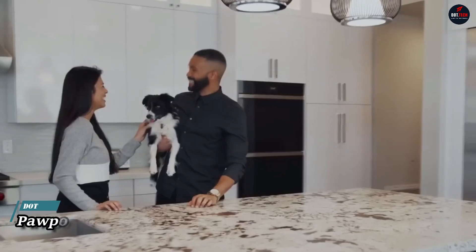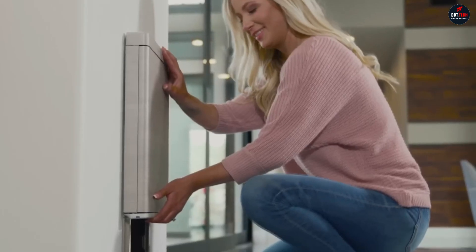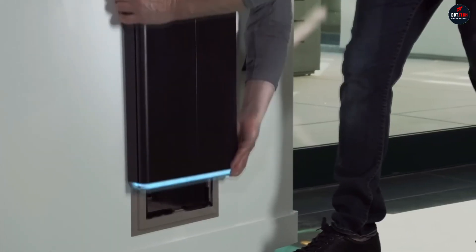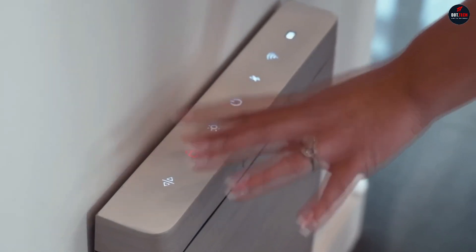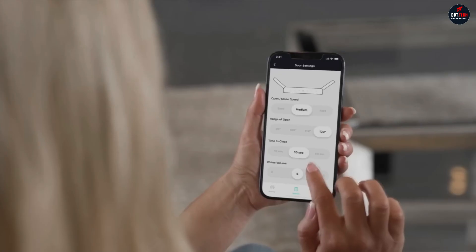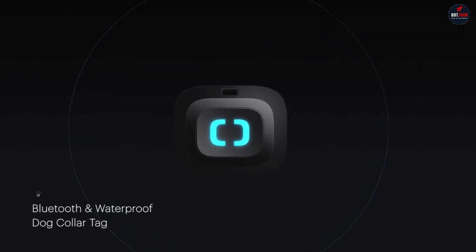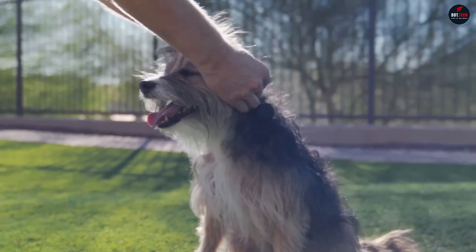Pet doors are a great solution if your furry friend likes to roam, but there's always the risk of wild animals or even intruders getting into your home. Pawport solves this problem in a unique way. It's a one-of-a-kind pet door, controlled via an app, that fits into existing door frames and turns them into secure devices that wild animals or intruders cannot pass through. You can control and lock Pawport using the smartphone app, but it can continue to work using a Bluetooth chip on your pet's collar. The chip will trigger the door to open when your pet approaches.